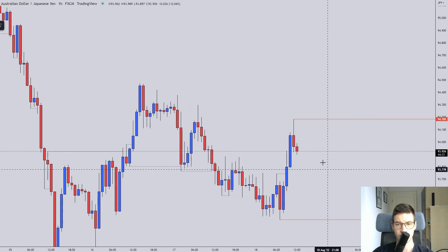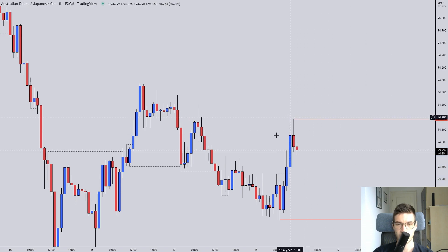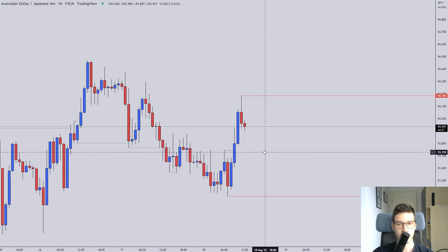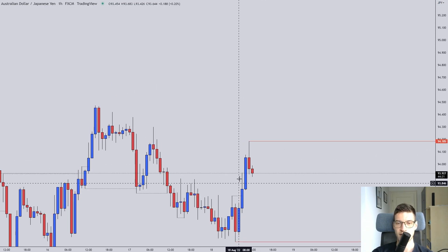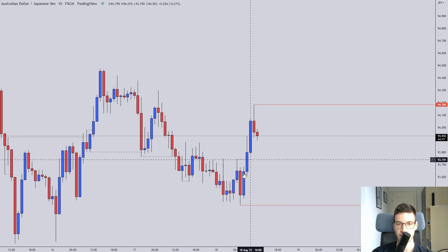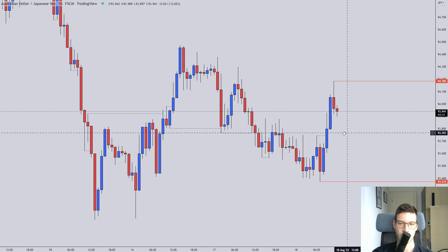I'm expecting a larger range here because of the huge wick. That's about it for AJ — nothing more to say. The only thing going for this pair is the large momentum up, the large impulse. The descending was okay, but again reversals on AJ don't really work out.